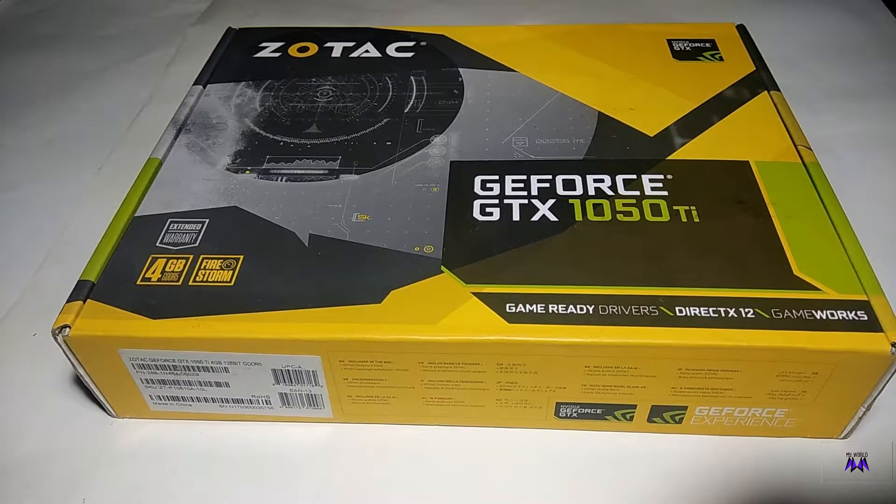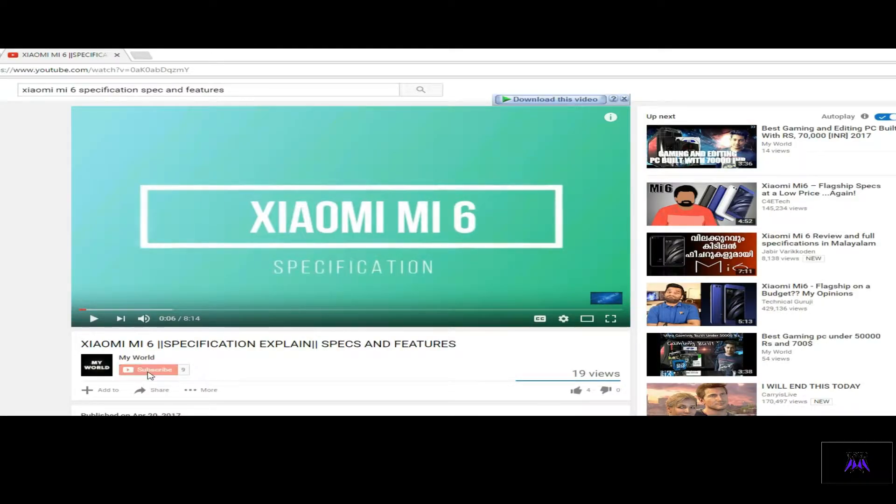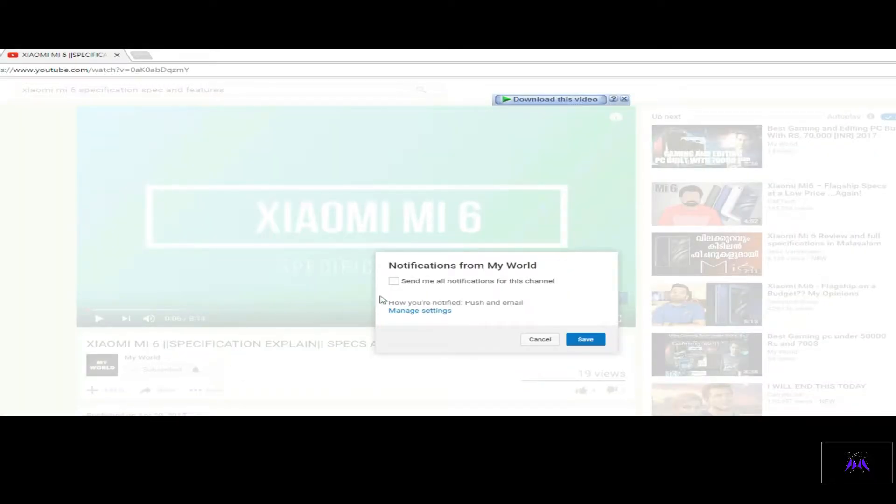So if you're new on this channel, press the subscribe button and also press the bell icon. Each and every time I upload any video on YouTube, you will be surely notified first. So let's start.